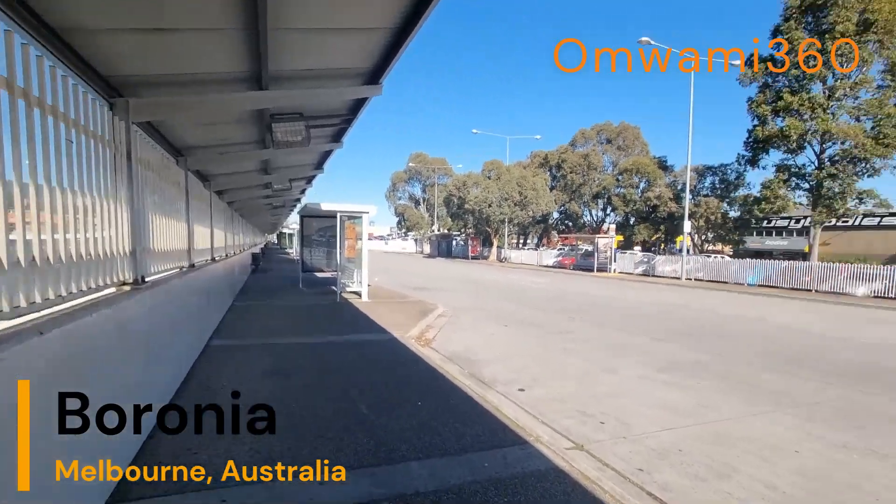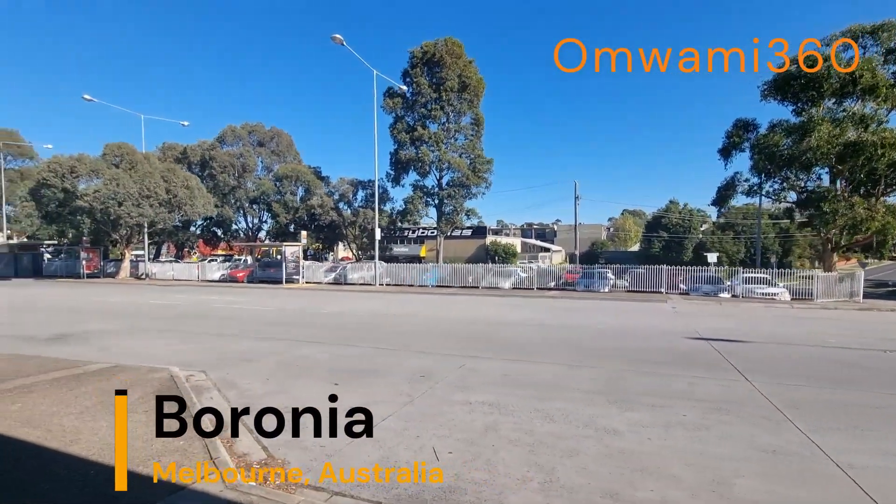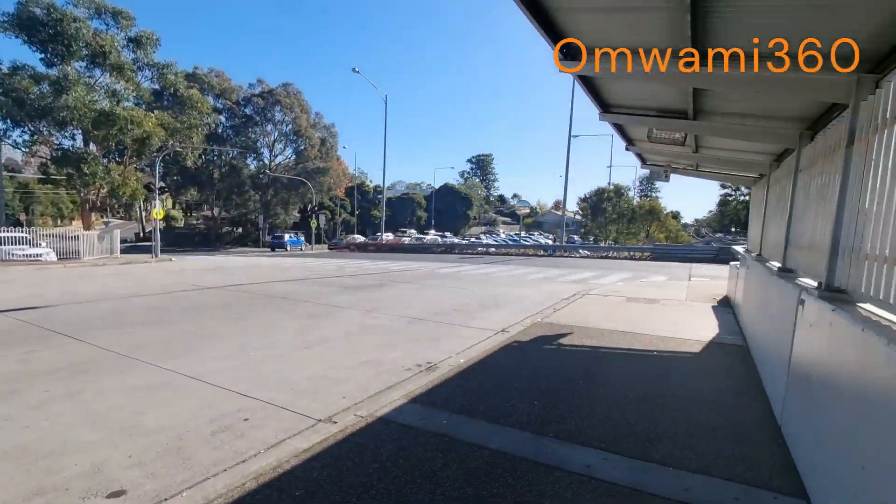I'll just go on the other side so that we can see how the town looks like. If it's your first time here, consider subscribing — this is Omuami 360. It's a beautiful sunny day, though we're in the winter, the weather is really behaving. I don't know if it's a bad thing, like with the global warming and stuff.